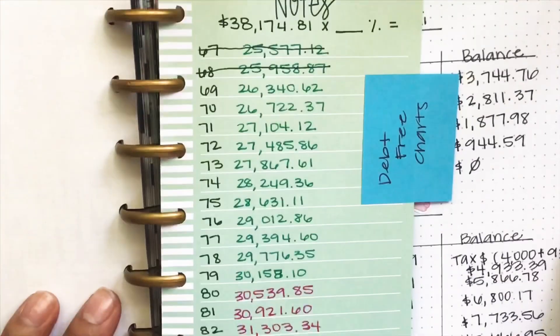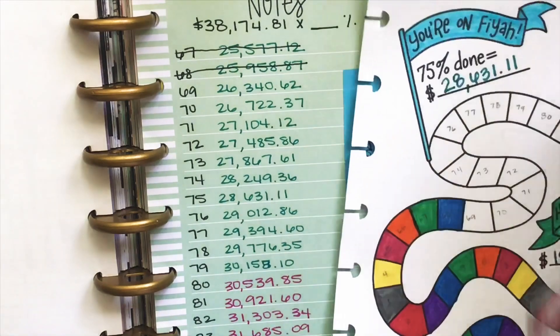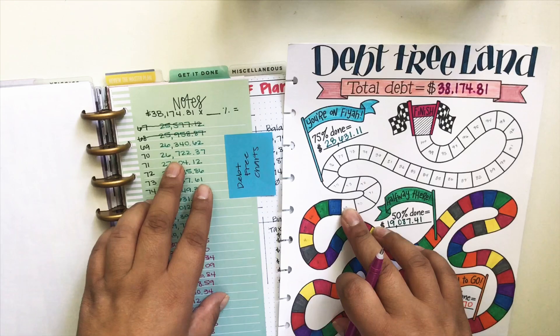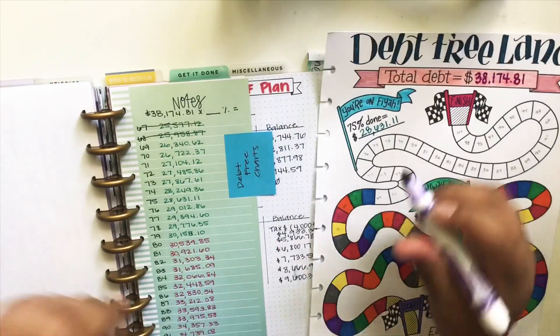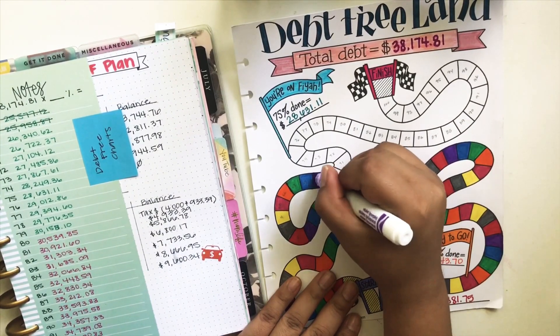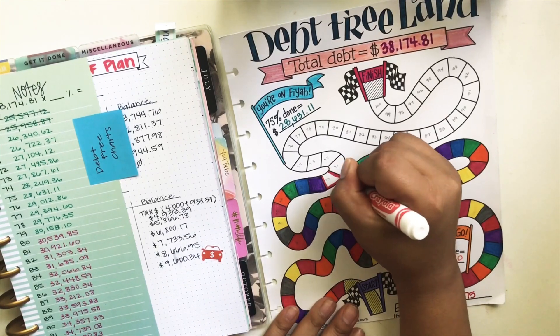I went ahead and took out my debt-free chart. She's on Instagram and this is a free printable, so you can go ahead and get it from there. I'm looking and I can fill in three of these little charts, which is so, so fulfilling. I can't even tell you guys how awesome it is to fill in more of these boxes.